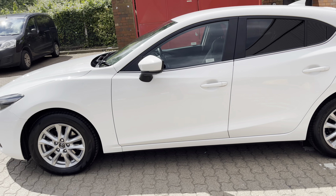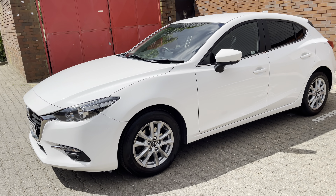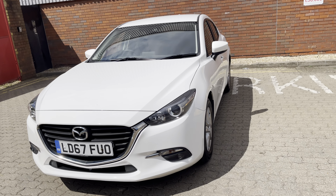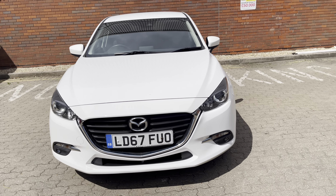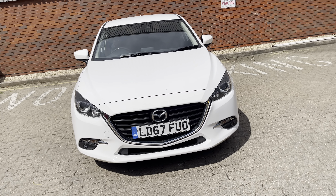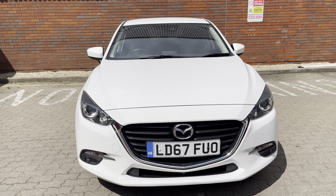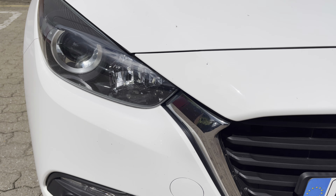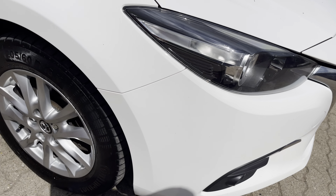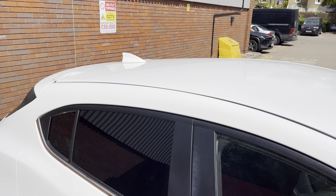Beautiful car, very competitively priced. This car has done slightly higher than average mileage and as such is priced accordingly. But you get all the benefits of the normal Mazda used car approved program. Petrol automatic, fully EULES compliant, projection headlights, front fog lights, this style of alloy wheel, privacy glass, shark fin aerial.